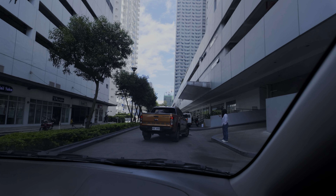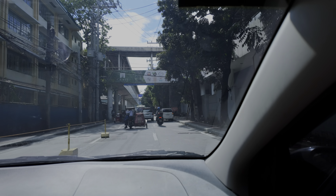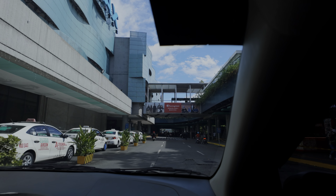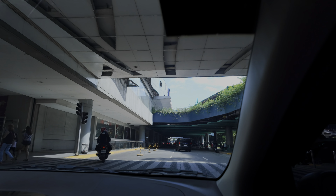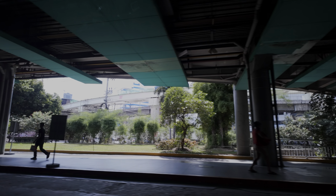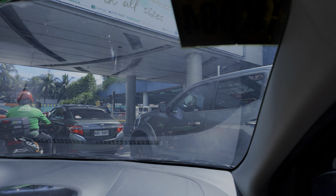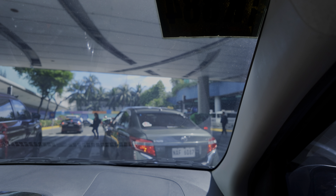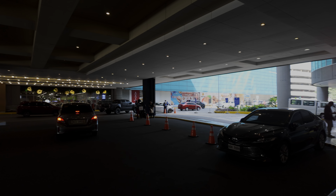We're taking a Grab here to SM North Edsa. It's only around 400-500 meters to the entrance, but we're also going to the other side of the mall, so that's closer to a kilometer. You can take either a tricycle, which can only fit around two people, or a Grab as we're doing right now, or you could walk. There are multiple ways to get to the mall, including a bus terminal at the front and a light rail station just across the road.